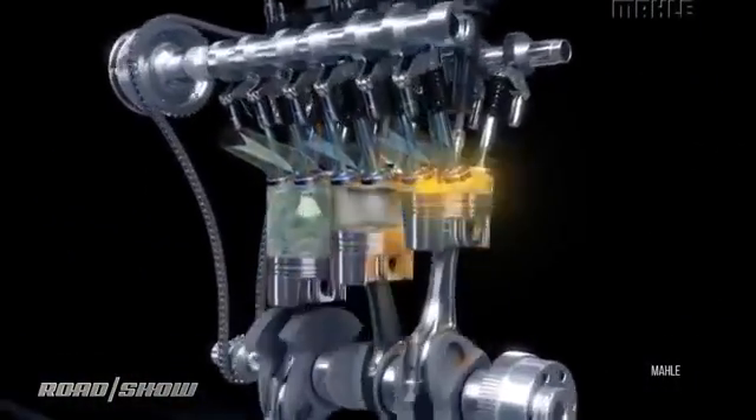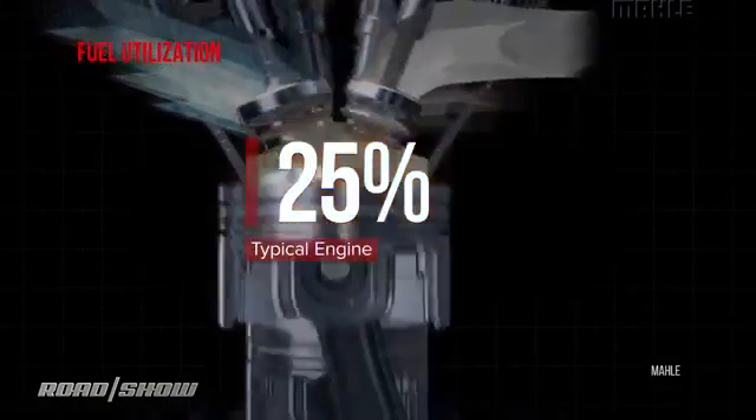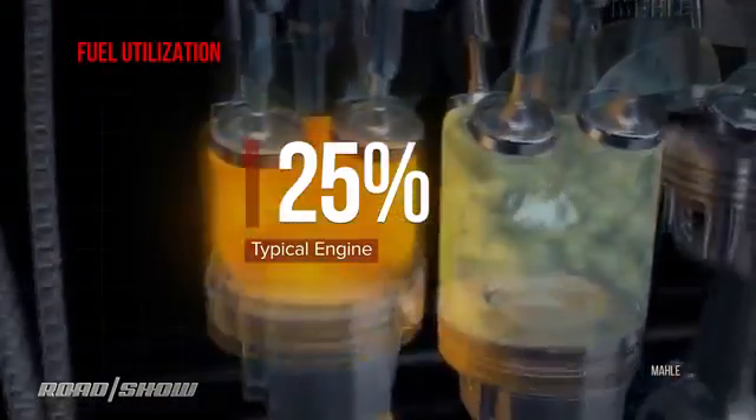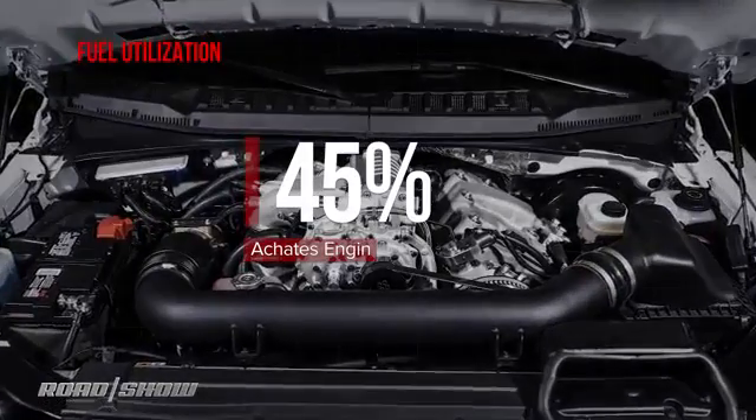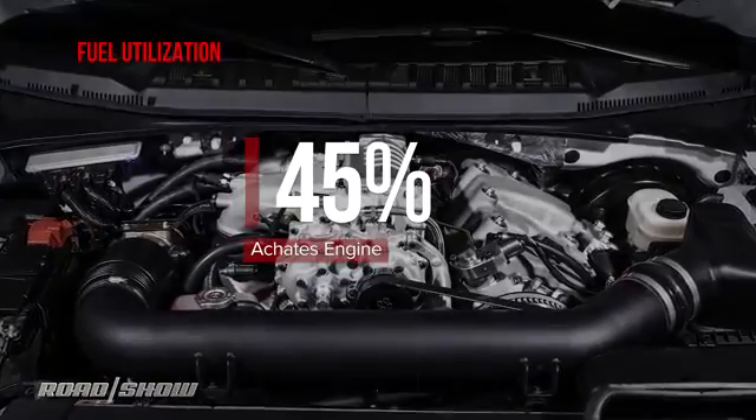So what's the point of upending everything we've known about engines? Today's engines extract maybe 25% of a gallon of gas in moving the car — the rest goes to heat. The most important thing is to take as much of the fuel energy as possible and deliver it to the driveline, rejecting less of it to heat. Achates says this engine can put 45% of a gallon of gas to work doing work.